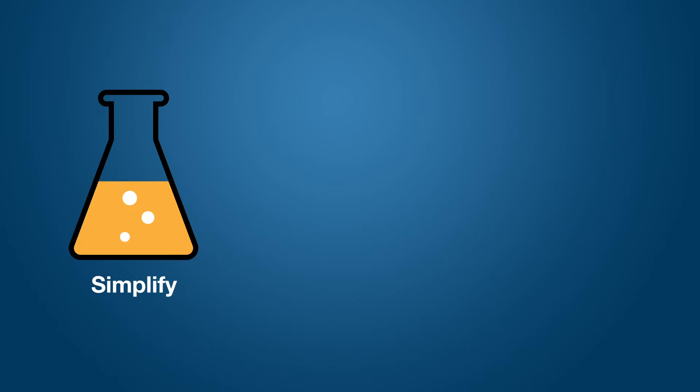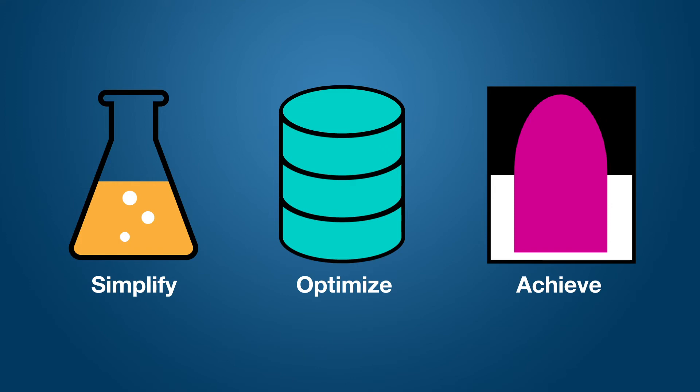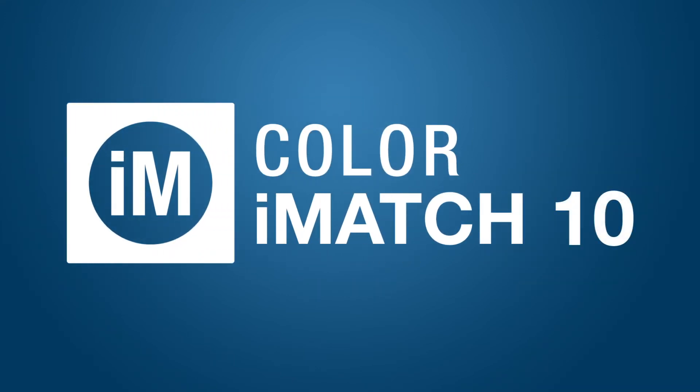Simplify color formulation, optimize legacy data, and achieve color matches fast. Color Eye Match 10 — the new industry standard.